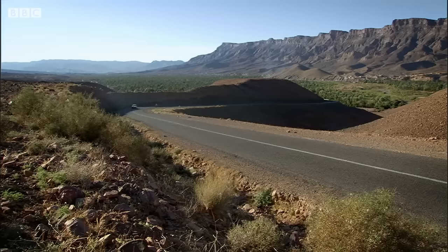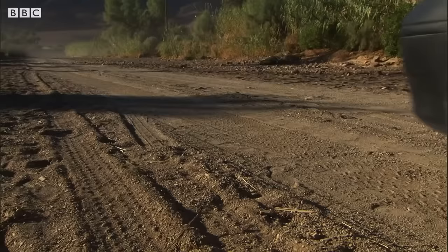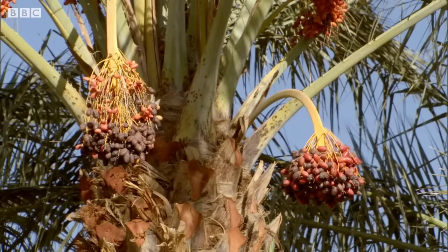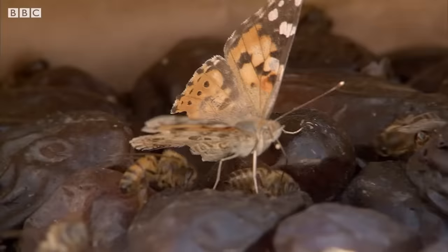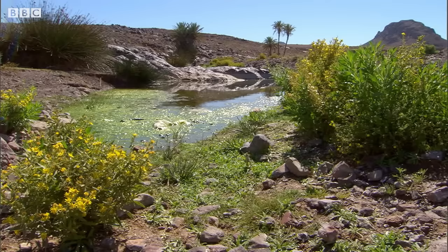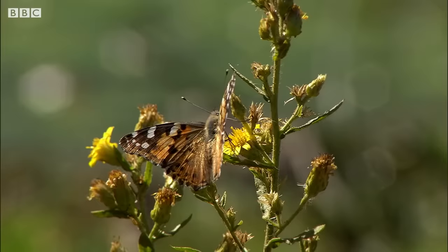Individuals can travel two and a half thousand kilometres from the mountains of Morocco all the way to Britain. Like any nomad, they rarely pass an opportunity to refuel — sugary dates from the trees or on flowers, briefly brought to life. Although feeding here has its own risks.